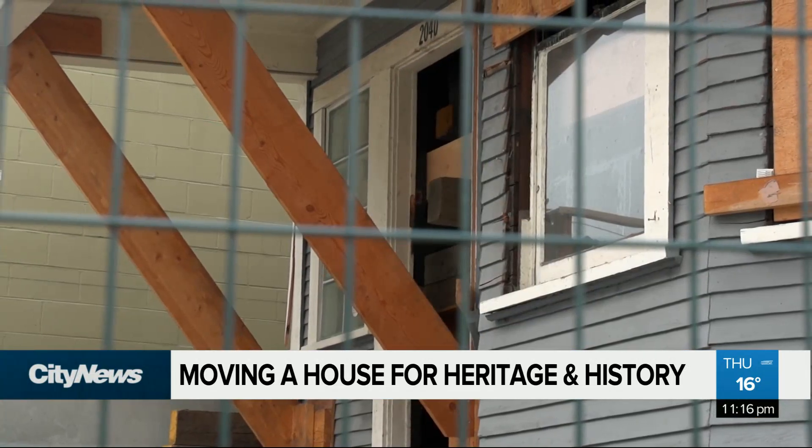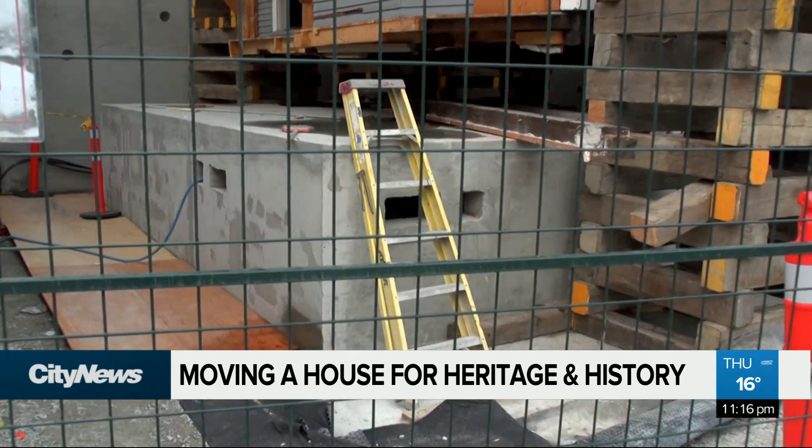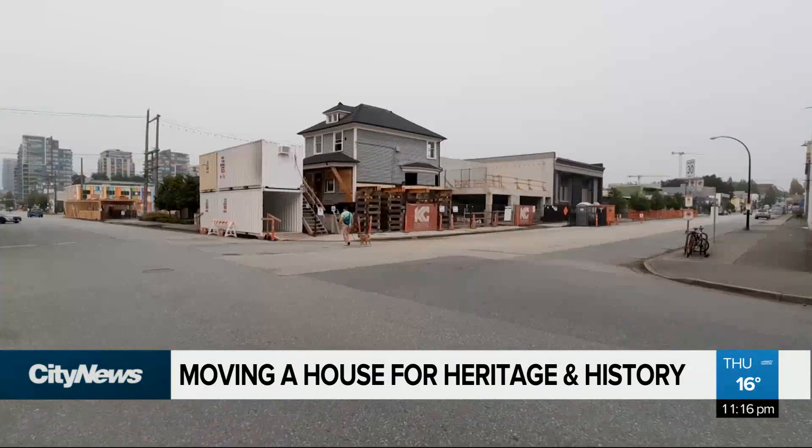In the meantime, it looks like this 100-plus-year-old piece has survived the journey to be part of the neighbourhood for a long time to come. It looks good. It looks fine. In Vancouver, David Zura, City News.